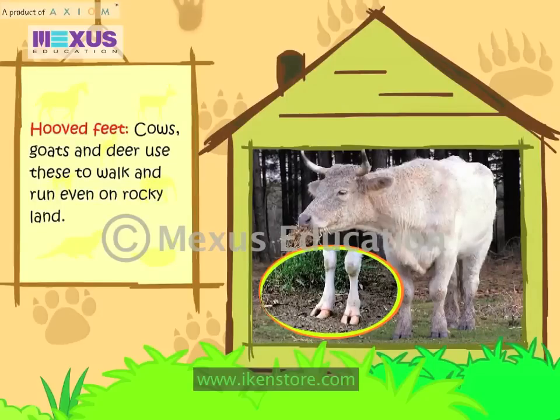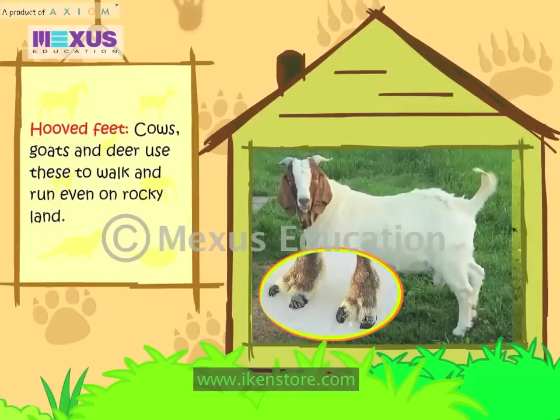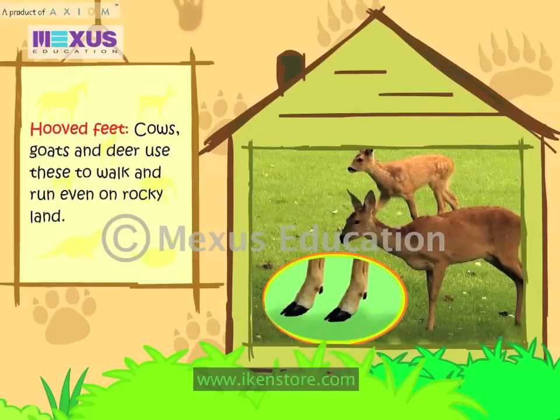Hooved Feet: Cows, Goats and Deer use these to walk and even run on rocky land.